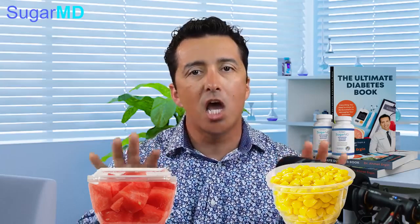Glycemic load looks at how many carbohydrates are in a given portion of your food. For corn, half a cup equals 15 grams of carbs. Compare that to watermelon, where one cup is 15 grams. So when you eat one cup of corn versus one cup of watermelon, you're getting twice the starch — that's what drives the higher glycemic load.